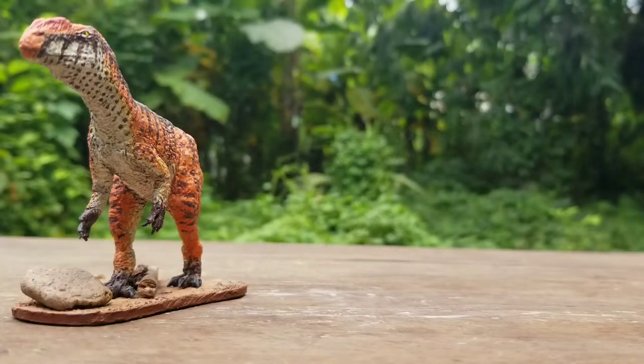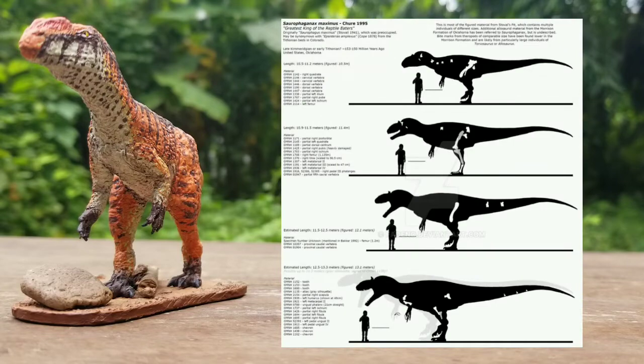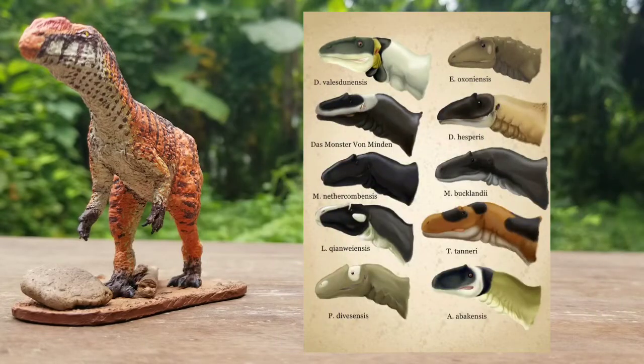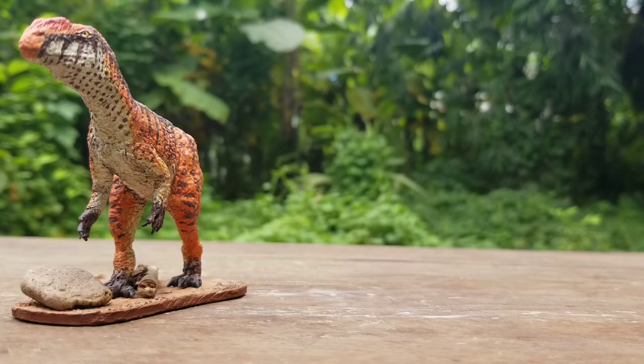The reason why I stated it was a confusing theropod earlier is because the phylogenetic relationships of Loriñanosaurus are uncertain, being placed as a basal member of Allosauroidea, or alternatively as a megalosauroid, and to this day the debate is still open. However, in my reconstruction of the animal, I considered it as a basal Allosauroid.